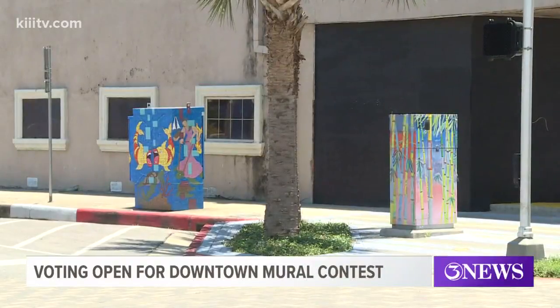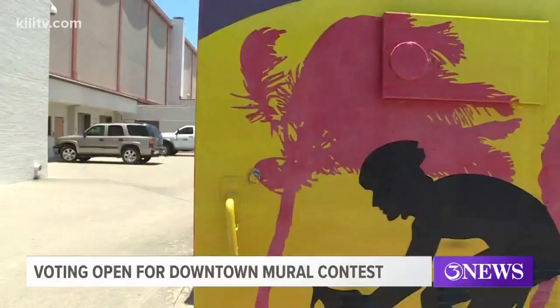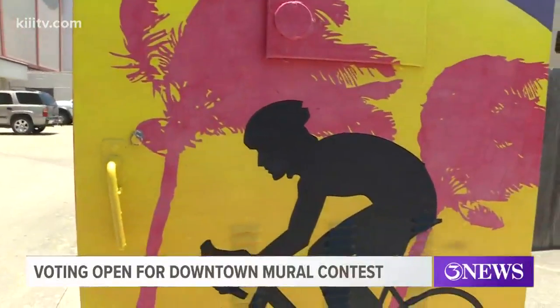Voting is now open in a contest to select the next six electrical box murals to be covered in the downtown area. Some of those big green boxes are already covered with murals, and now another six will be dressed up as well.